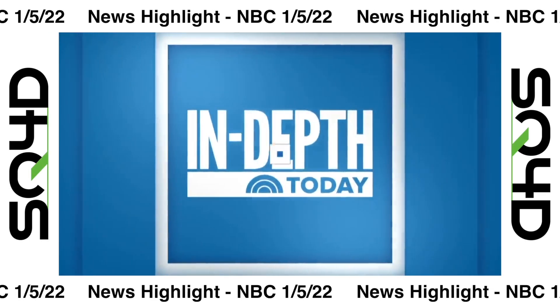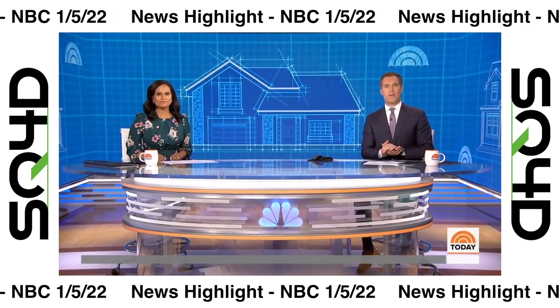This morning on Today in Depth: Home Sweet Home Reimagined. Since the pandemic began, as we've witnessed, home prices have risen at the highest rate in 15 years, with so many people reconsidering where they want to live. But this morning there may be a cost-effective solution, and the answer could be a 3D printer — no joke.